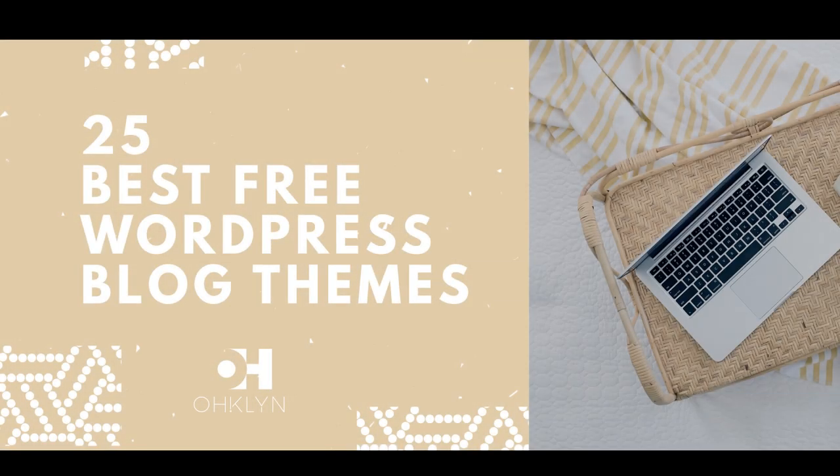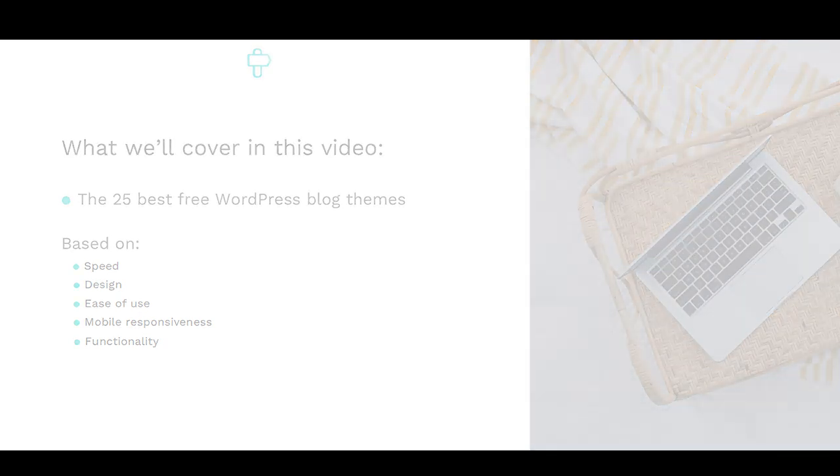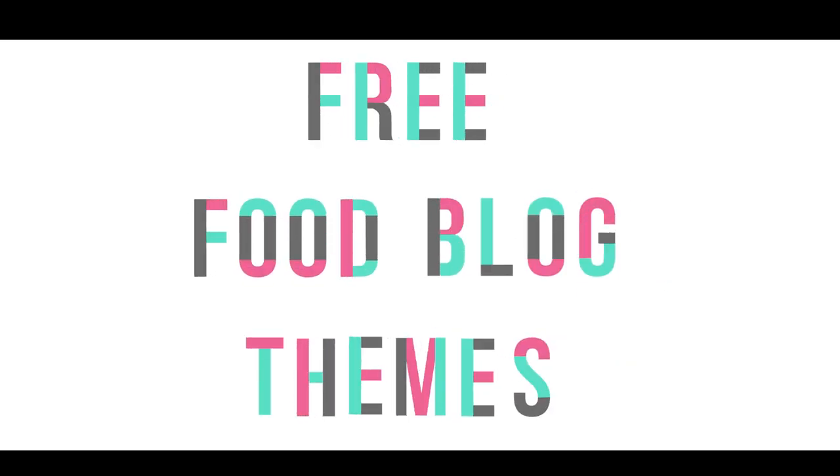In this video we'll feature the 25 best free WordPress blog themes for 2017 and 2018. When deciding on a WordPress theme, the attributes you should consider are speed, design, ease of use, mobile responsiveness, and functionality. We've reviewed each of the themes on this list based on these categories. We've broken the list down into five primary groups: free general blog themes, free travel blog themes, free fashion blog themes, free food and cooking blog themes, and free fitness and lifestyle blog themes.